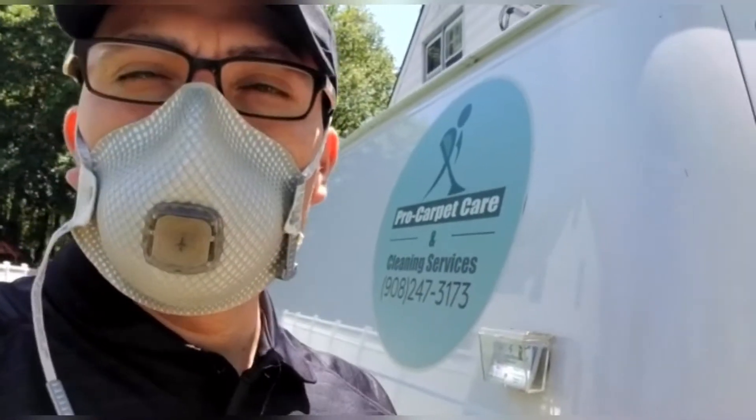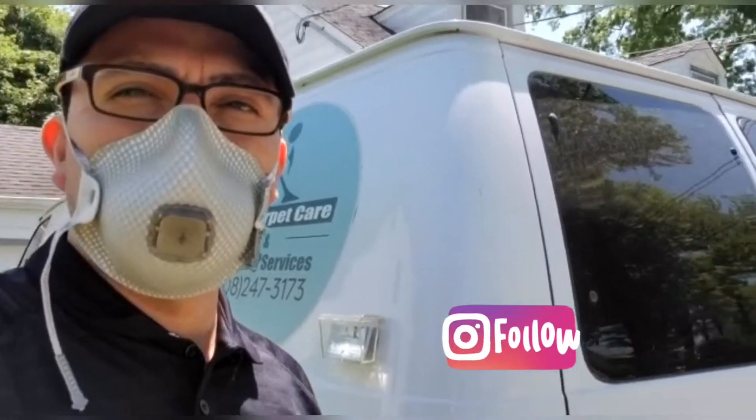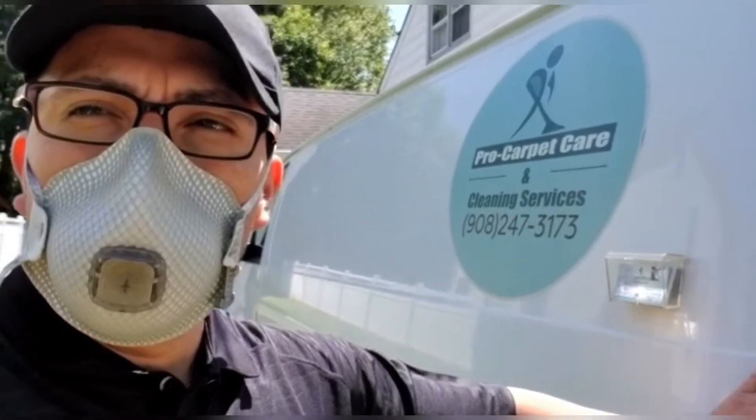On the YouTube channel, give us a like, follow us on Facebook and Instagram. I'm going inside and I want to show you all the process and how the carpet looks before and after.